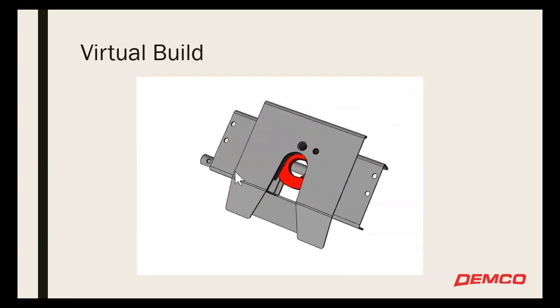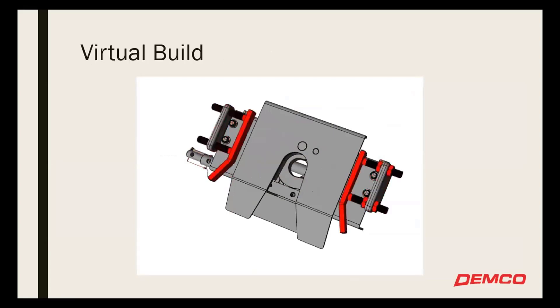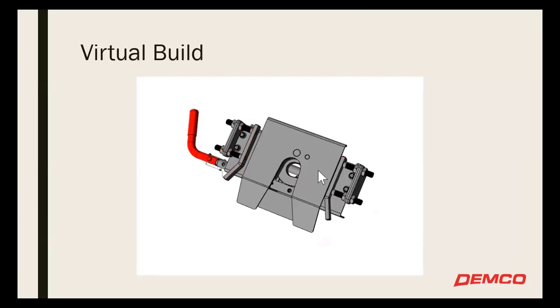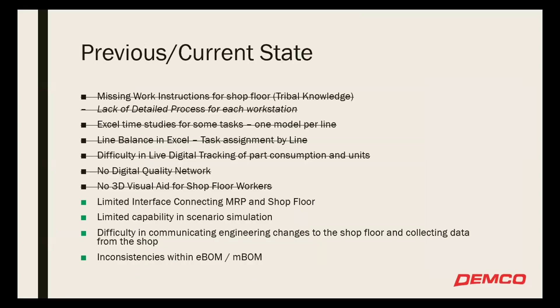Virtual build is something we've been experimenting with a little bit — Sandy is giving a presentation on that later today. At least for me as a visual learner, if I see a bunch of words on how to build something, I'm going to look for pictures. We see this moving forward as a very good tool — how can we assemble a hitch, for instance, that's being shown on screen? That crossed off a lot on our list for testing the capabilities of what ProPlanner can offer us for the future.